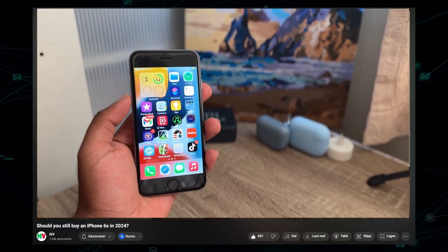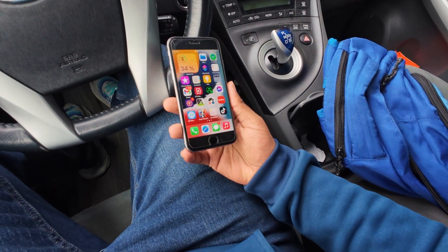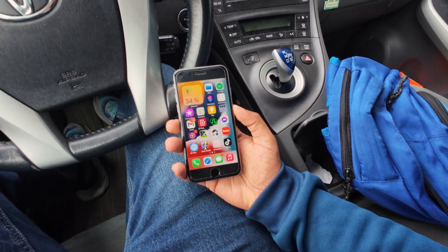Funny thing is, last year when I reviewed this phone the battery life was absolutely horrendous and I couldn't go a day without recharging. But now the question is: can it actually last a day after I've swapped the old battery for a newer one at 100% battery health?